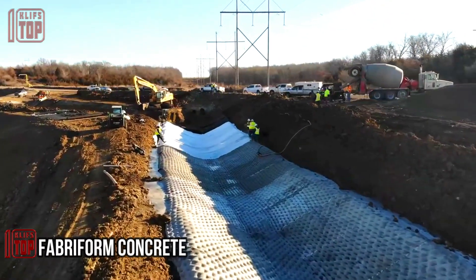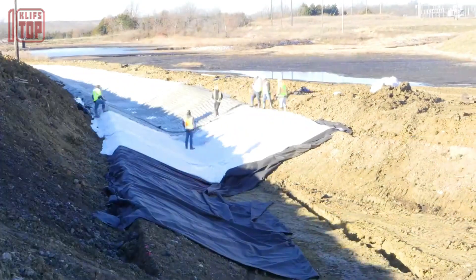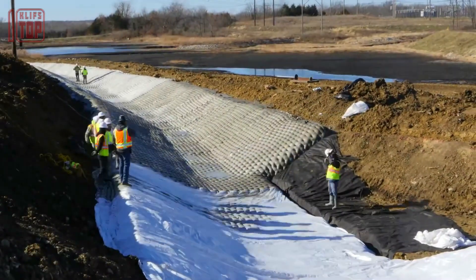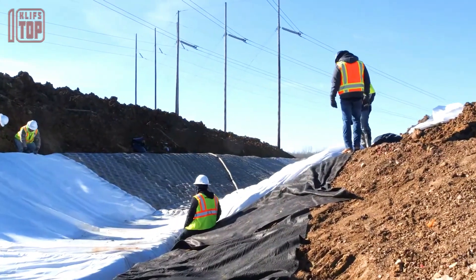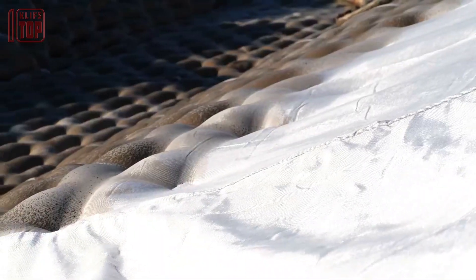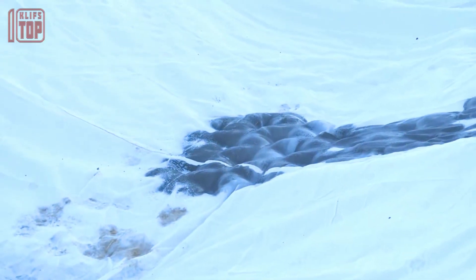Number 5: Fabreform Concrete. Fabreform concrete is a construction technique that involves the use of fabric to shape and mold concrete structures. In this method, a fabric material typically made of geotextile or synthetic fiber is stretched and secured into the desired shape, creating a temporary mold for the concrete. The fabric formwork is then filled with concrete, which takes the shape of the mold as it cures and hardens.